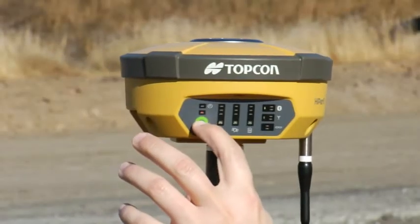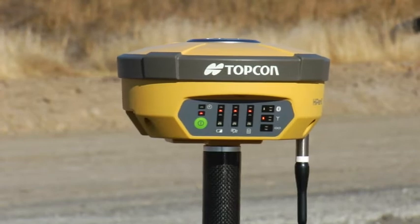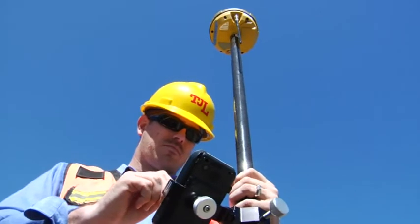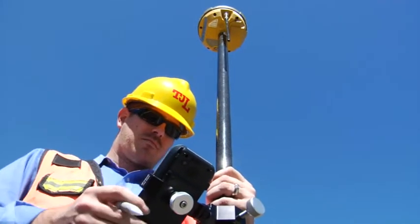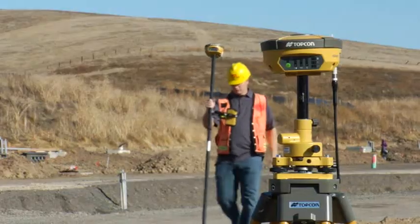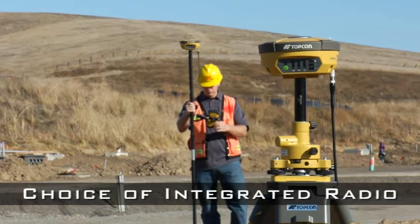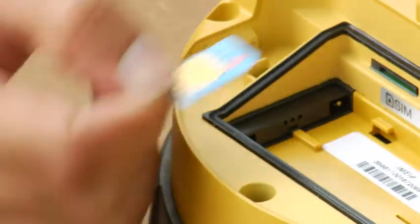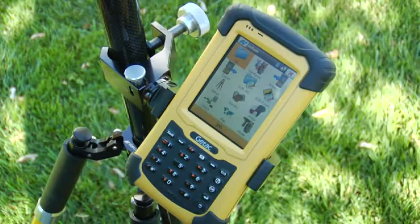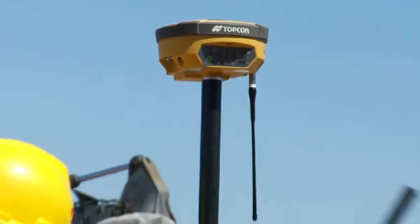With the Hyper 2, TopCon allows our customers the maximum flexibility to choose the system options they require: GPS only or GPS plus GLONASS tracking, single frequency or dual frequency, static only or RTK plus static, multiple memory options, spread spectrum or digital UHF radio choices, GSM or CDMA cellular options, choice of field controller, and choice of field and office software solutions.